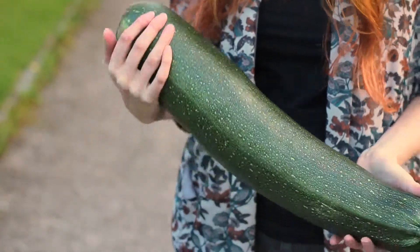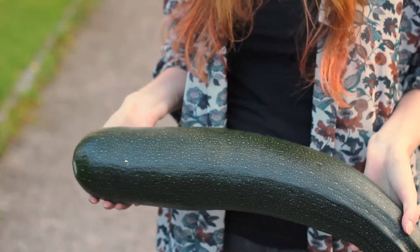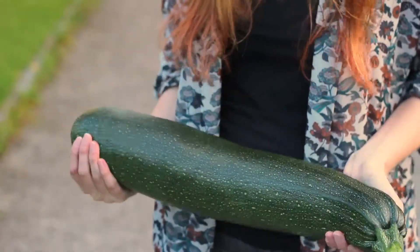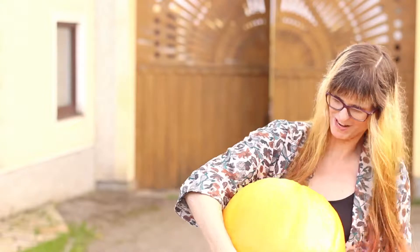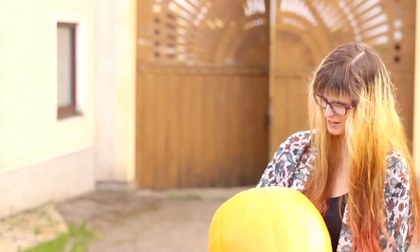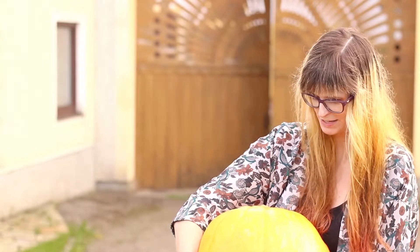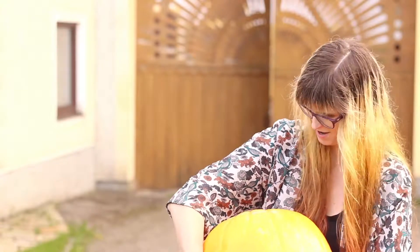And a huge zucchini — it's really big. I'm not so much of a zucchini fan, but I think it's really cool that they get this big. And a huge pumpkin — I mean, look at it, it's not even October yet and it's huge. I nearly can't carry it. It's not like we did anything special to make it big; my mom just placed it somewhere near all the compost from the cans and it got that big.